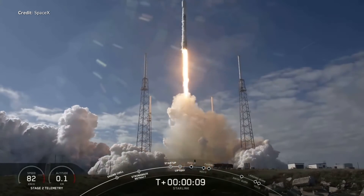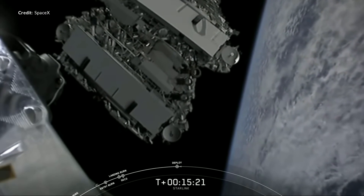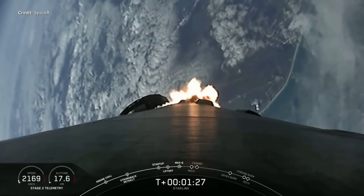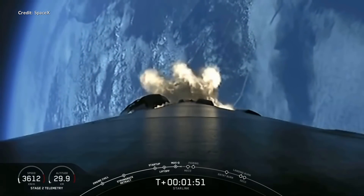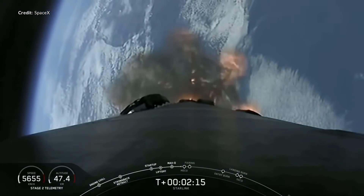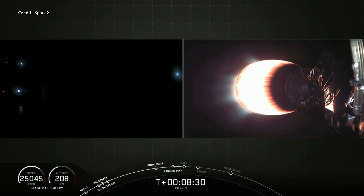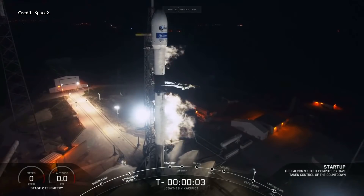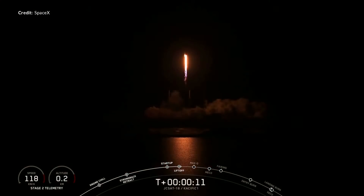On Monday, SpaceX launched the 5th Starlink mission adding another 60 satellites to the existing constellation, bringing the total in low earth orbit to around 300. This mission had some very unique features — this booster broke the record for the fastest turnaround time of a reflight for SpaceX, and the booster had already flown three times previously. The first flight was the CRS-17 mission in May 2019, second was CRS-18 in July 2019, then the JCSAT-18 mission in mid-December — only 65 days between that last launch and this mission.